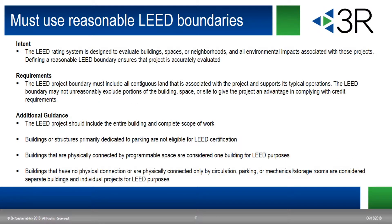The next MPR is that the project must use a reasonable LEED boundary. The boundary must include the full scope of work and the entire building. Your boundary can include parking structures that serve your project, but cannot include only structures dedicated to parking. If you have more than one structure that is physically connected to another within your boundary, that would be considered one building for LEED purposes, provided that connection is programmable space — a hallway or corridor does not constitute programmable space. Multiple buildings without that programmable space connection are considered separate buildings and would need to be individual LEED projects, though you could also do a multiple building project.